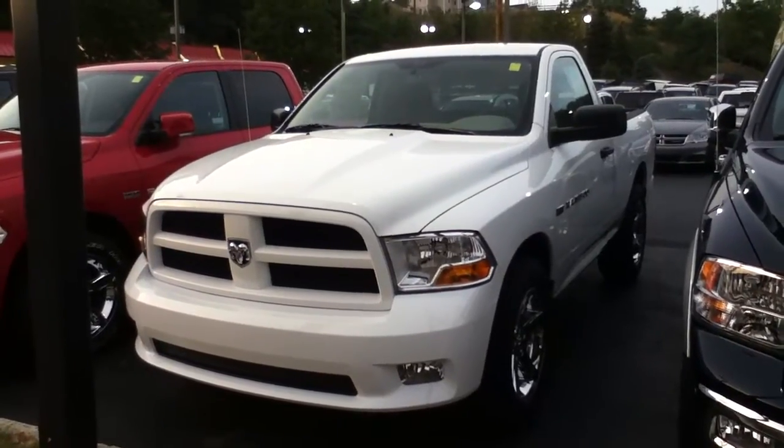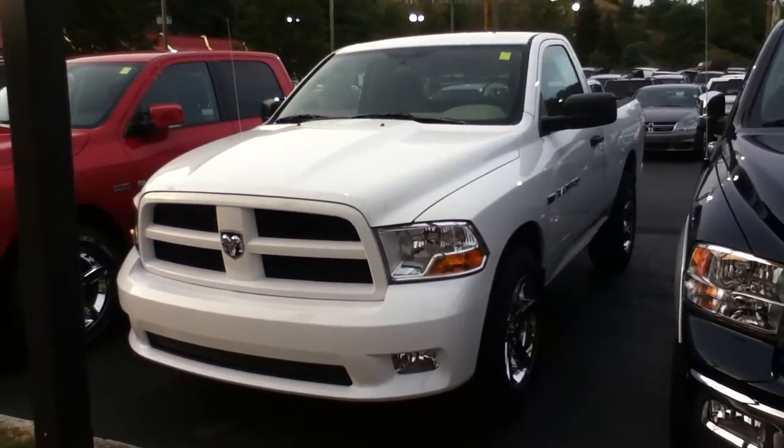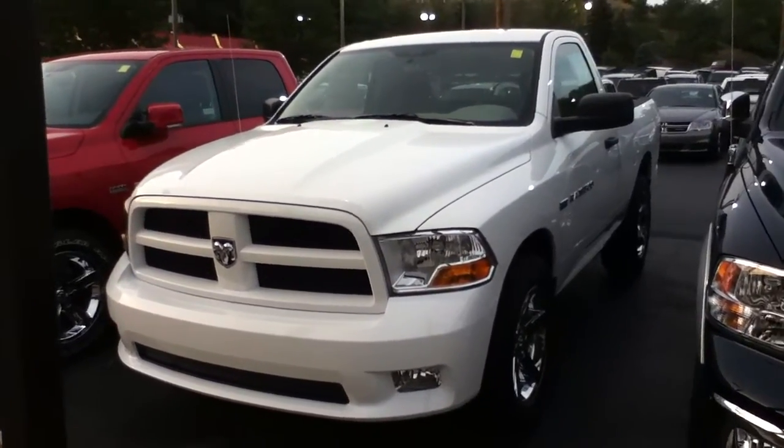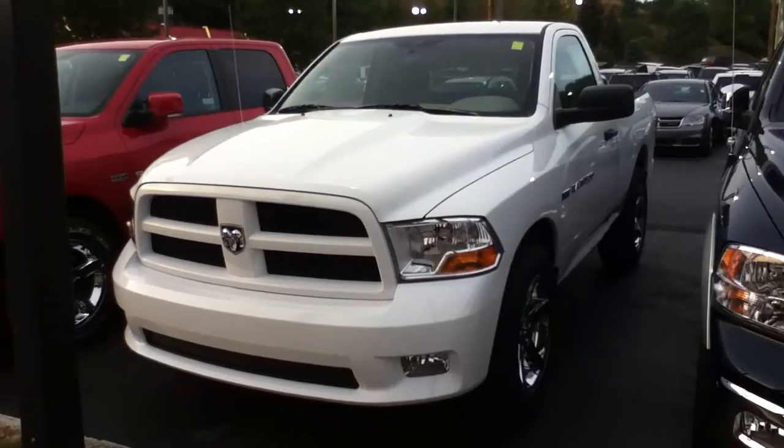Hi, this is Craig Dennis. Hope everyone's doing fine out there. Today I'd like to present the Ram 1500 Express regular cab.